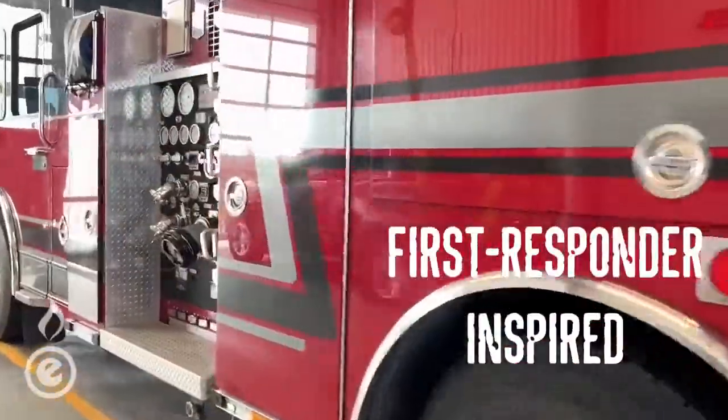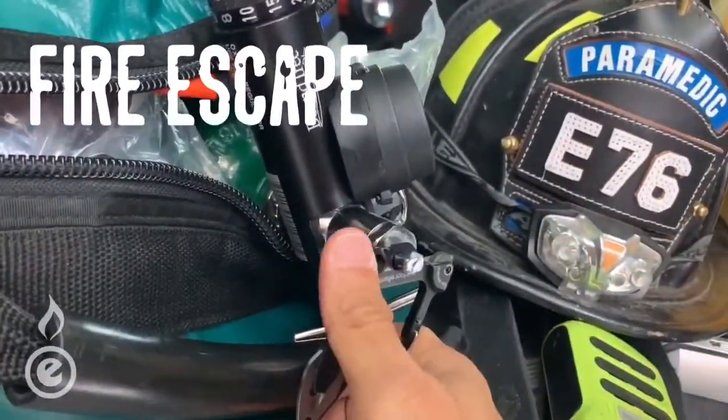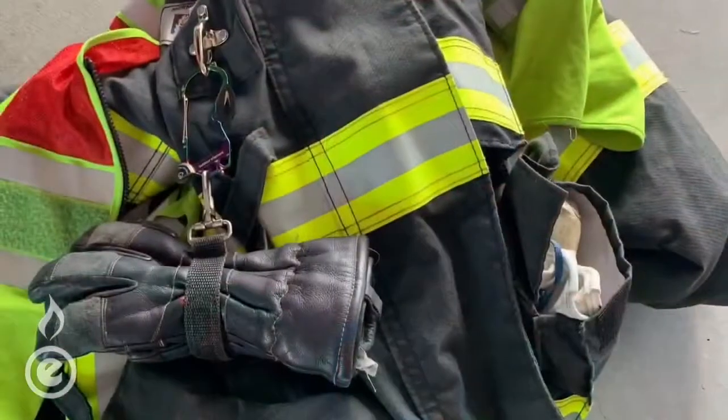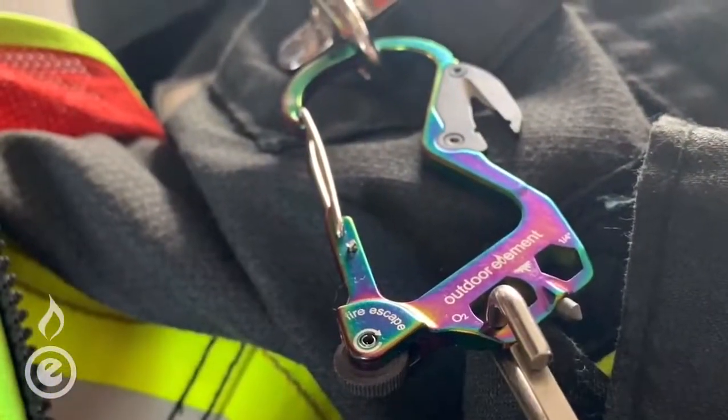The result? A first responder inspired, built-for-everyone carabiner we call the Fire Escape. Open that O2 tank when seconds count. Be prepared for everything and escape when necessary. Clip it to your gear so it's always in arm's reach. Go ahead, be a hero. Dare to fix it.